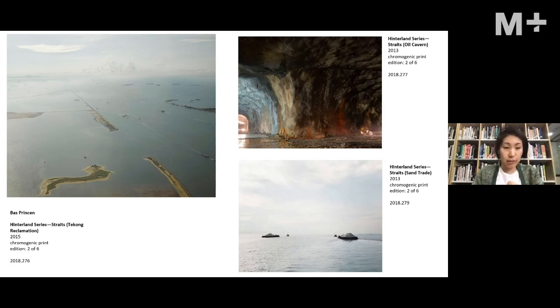This group of photographs is part of a series called Hinterland. The word 'hinterland' refers to the remote origins of resources used for a nation or place — in this case for the city-state of Singapore. As part of the ETH Zurich Future Cities Lab in Singapore, Bas Princen was already investigating what resources are extracted by the island state in building its buildings and surviving as an economy.